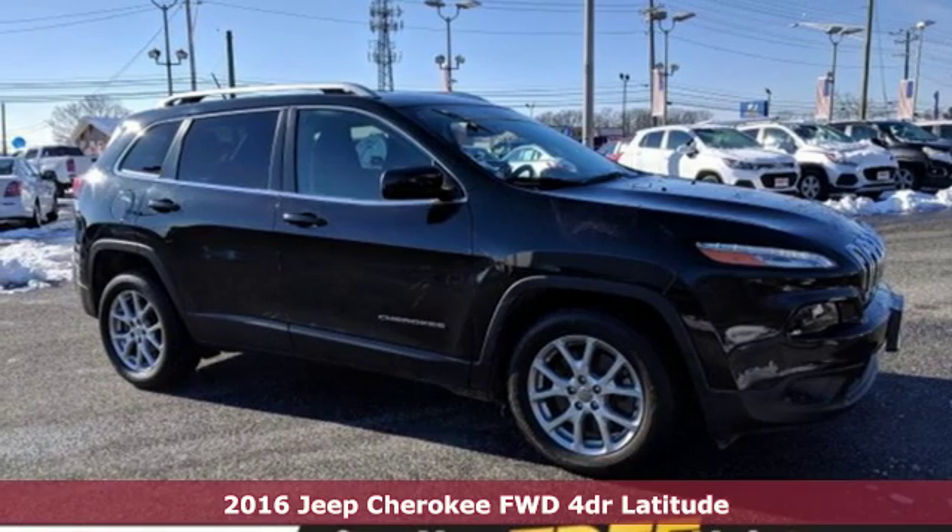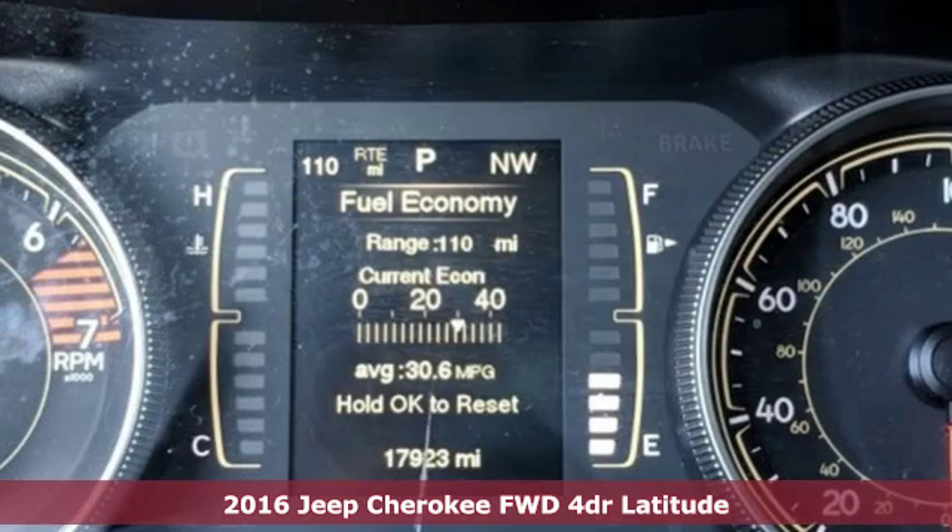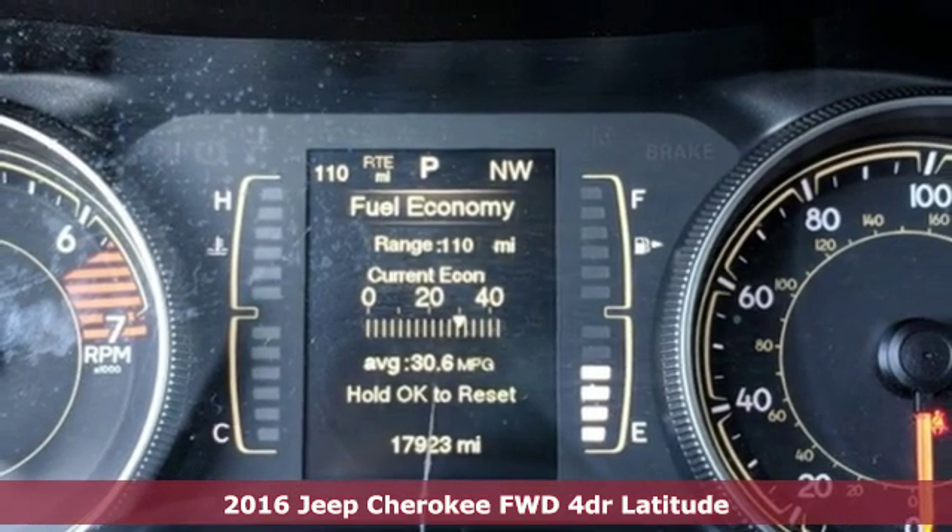It's a 2016 Jeep Cherokee. Journey anywhere in a Jeep. Plus, it offers an exciting list of features.